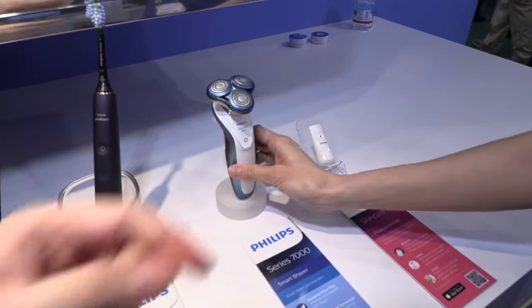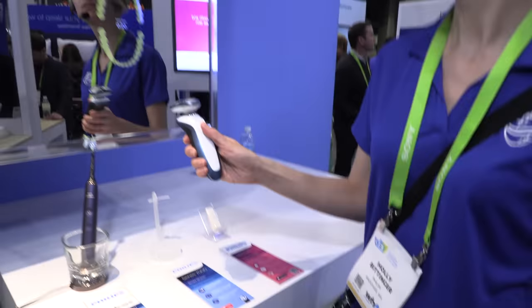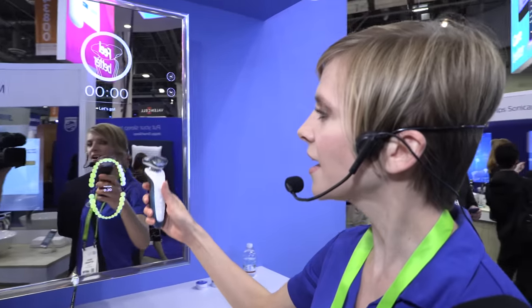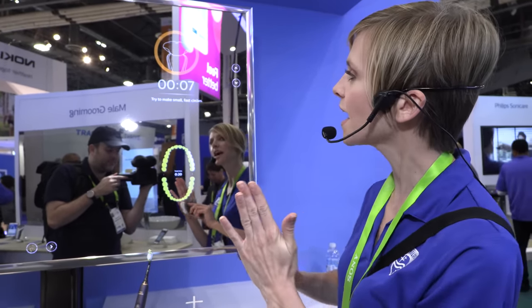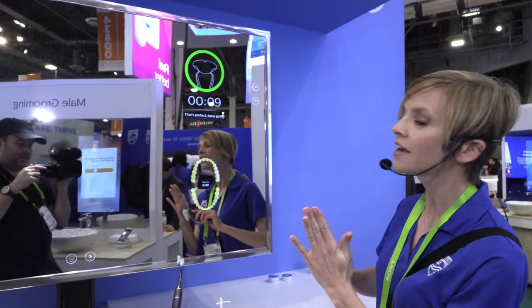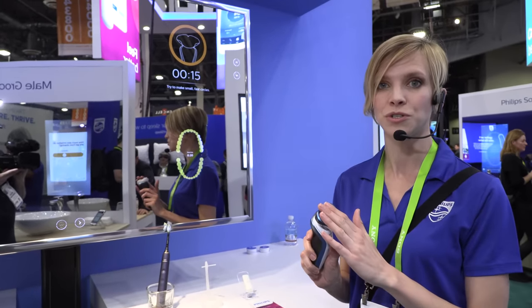This is the world's first smart shaver, the Smart Series 7000. When you turn it on it connects with the mirror and guides you on the proper shaving technique. A common mistake is to use strokes — it'll redirect you and say make small fast circles. Once you have the proper technique it'll alert you that that's the right technique. 60% of men have irritation when shaving, and this helps reduce that.